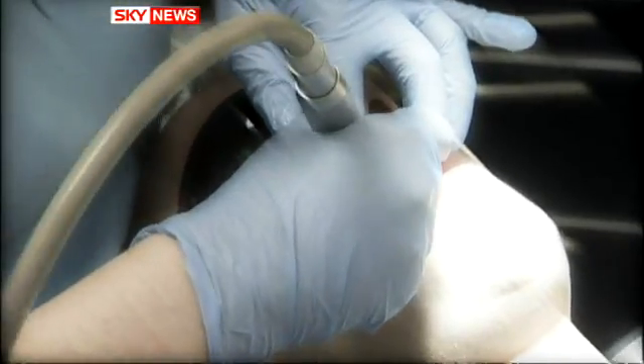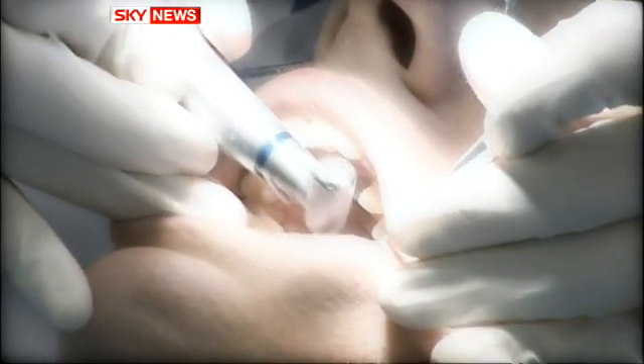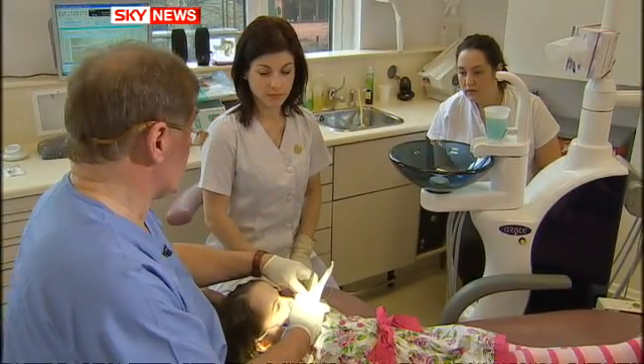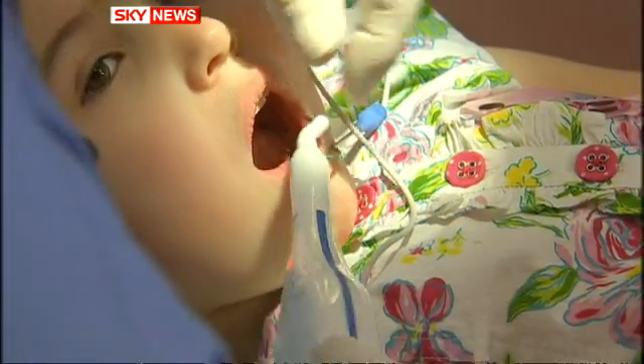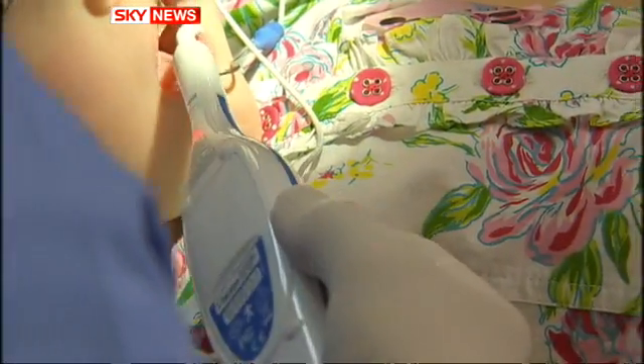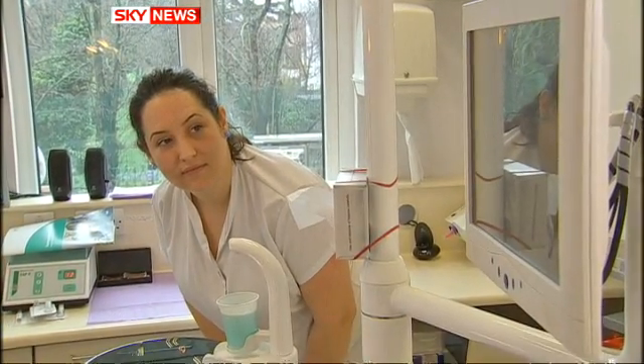Dentist chairs can be painful places. The sounds alone are enough to send some running. But that could change with this new probe. Able to detect early decay, it might end the need for unnecessary drilling and filling. And for parents of reluctant children, that's a relief.